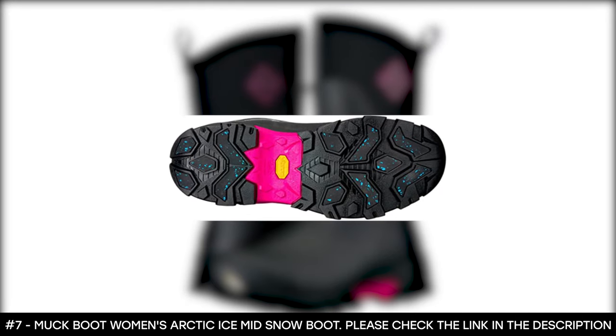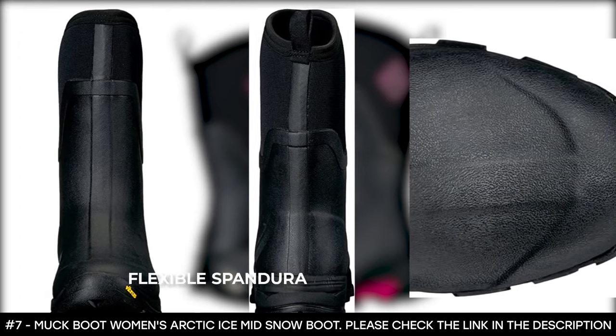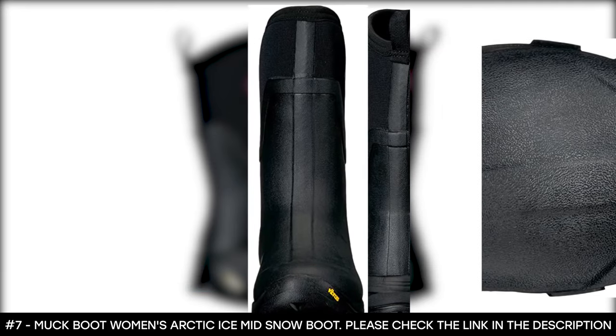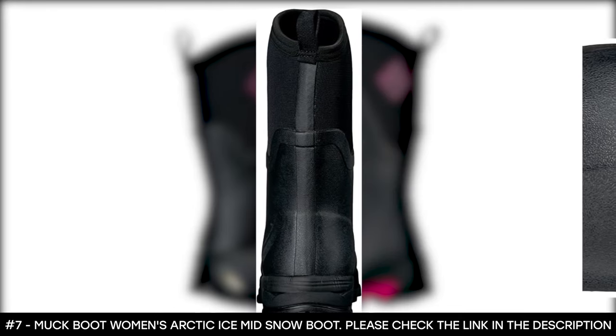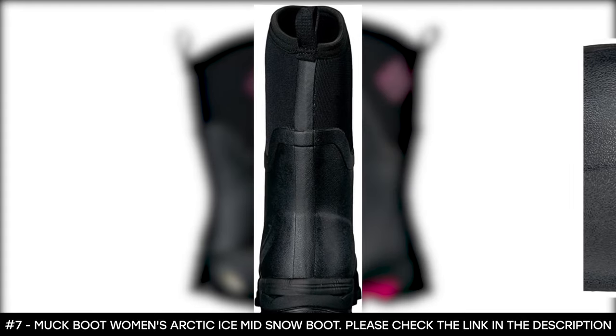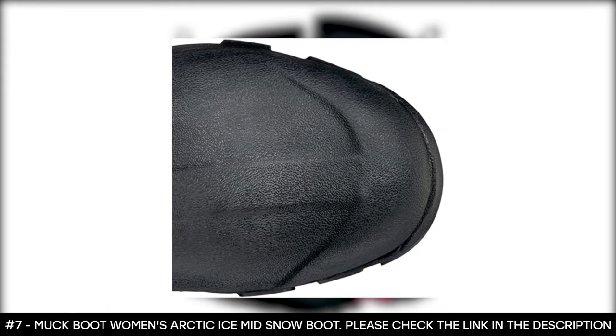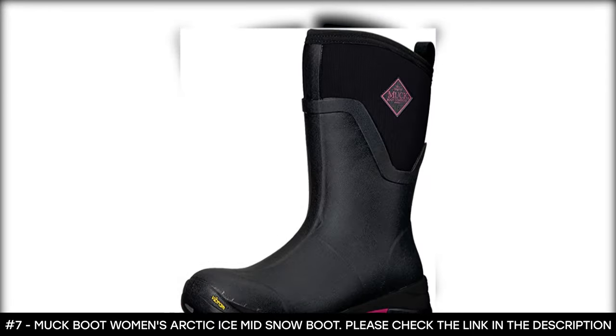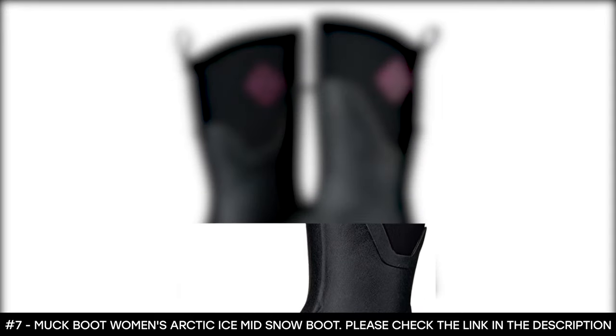The Muck Boot for women has extended soft rubber coverage which is tough. It features a flexible spandex rand that adds protection and keeps it from wearing off. This winter boot also offers comfort insoles for strong support. It features soft fleece lining that enhances comfort, provides improved warmth, and makes it durable for long, cold treks.